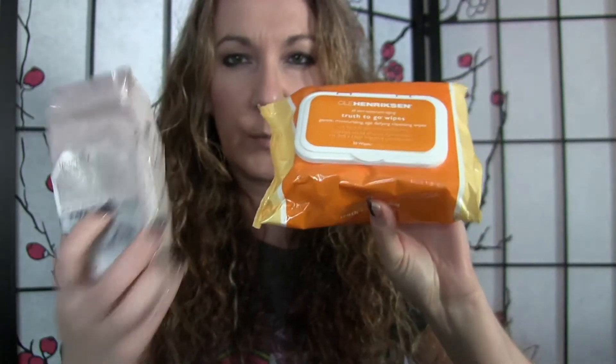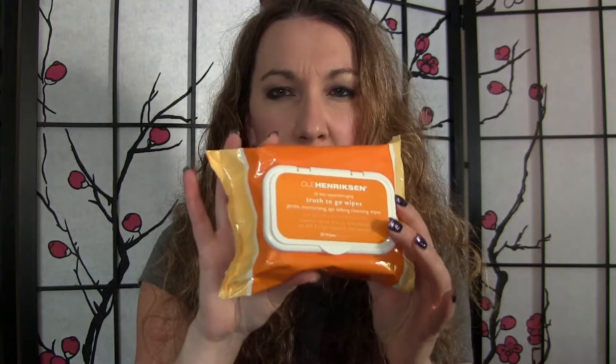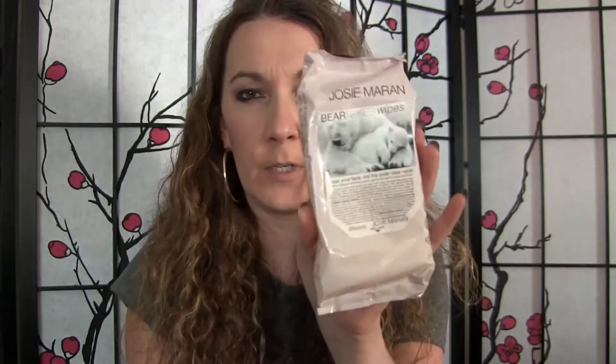I think these will stay fresher longer than the Josie Maran ones, just because of that extra plastic piece. Both come with 30 wipes. Price-wise on Sephora, the Ole Henriksen is $15 and the Josie Maran is $12.